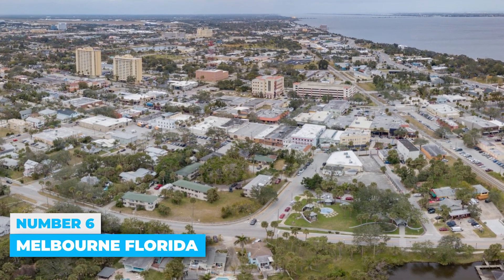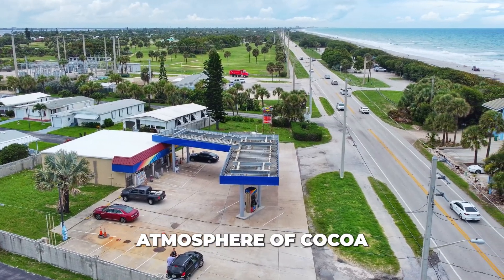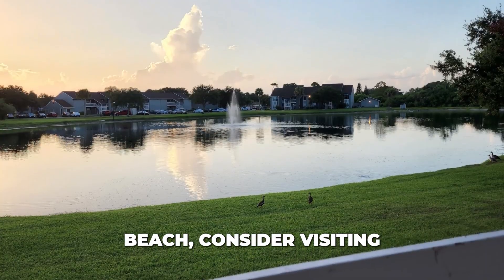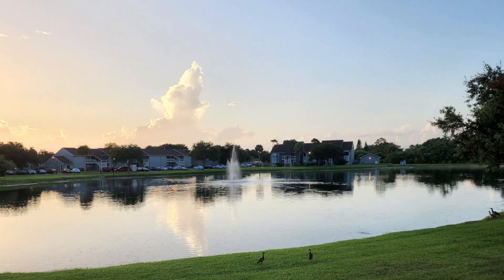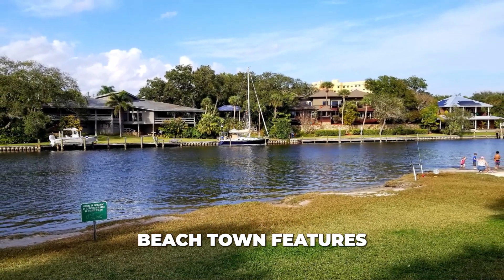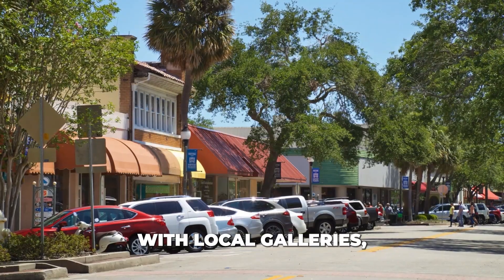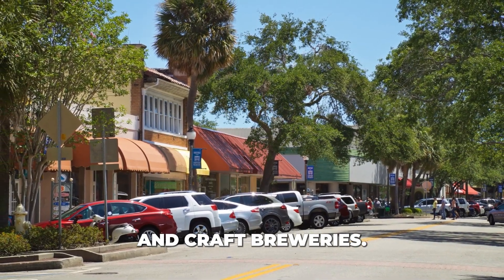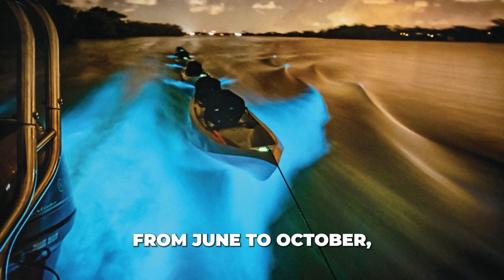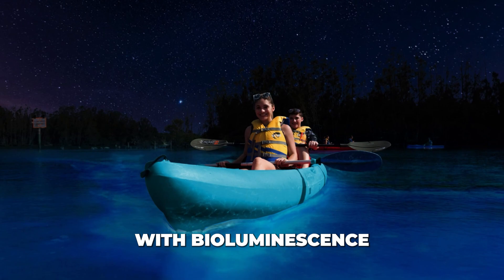Number 6: Melbourne, Florida. If you're looking for a break from the busy atmosphere of Cocoa Beach, consider visiting Melbourne, Florida, which is about a 30-minute drive away. This laid-back beach town features a vibrant cultural scene in the O'Galley Arts District, with local galleries, historic churches, and craft breweries. From June to October, the waters of the Indian River Lagoon light up with bioluminescence at night.